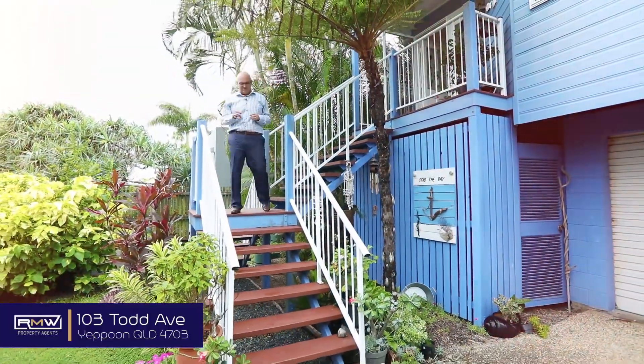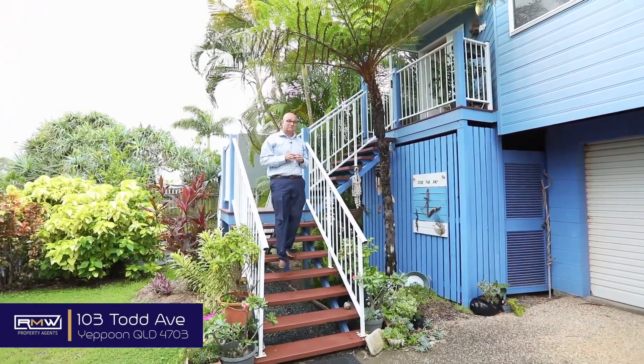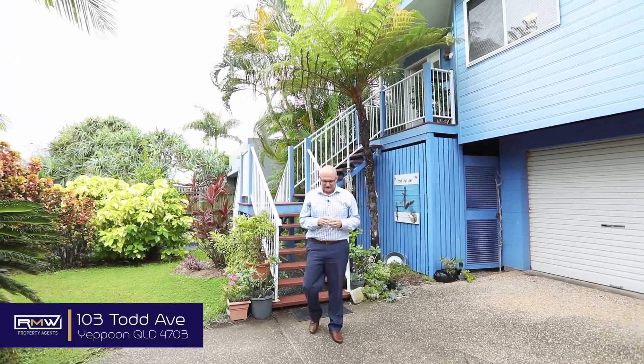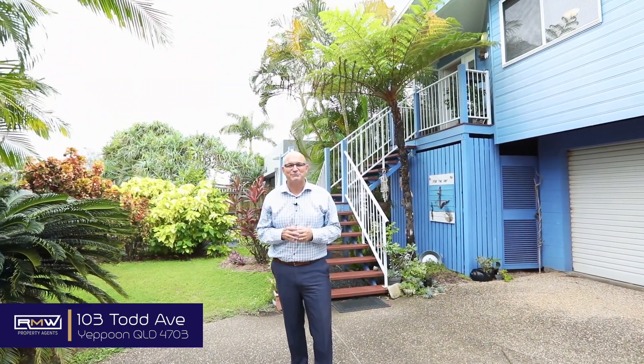So if 103 Todd Avenue looks like the beach house that you've been searching for, make sure you give me a call. We'll make our own private time to come and check it out — you can't get much closer to the water. Guys, have a great day, keep smiling, and bye for now.